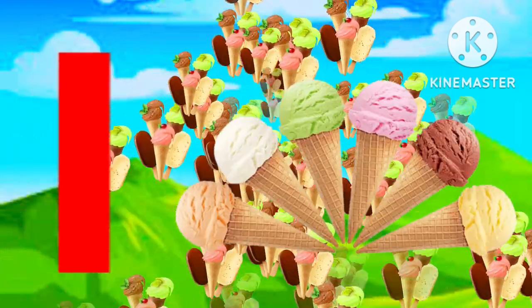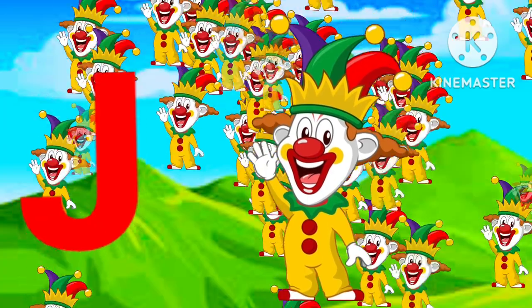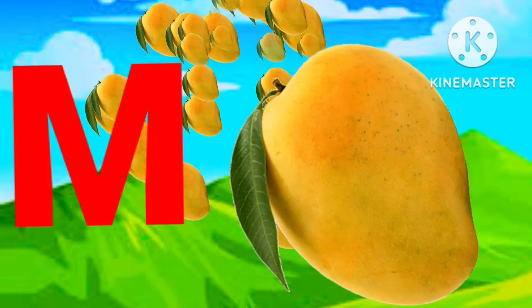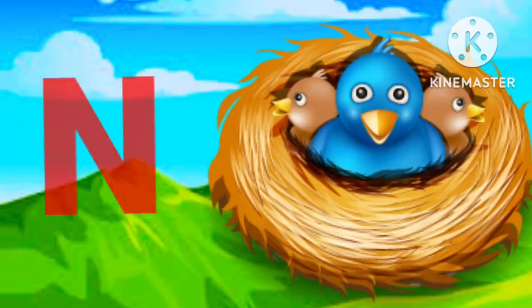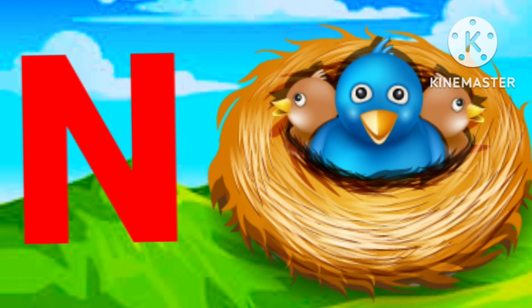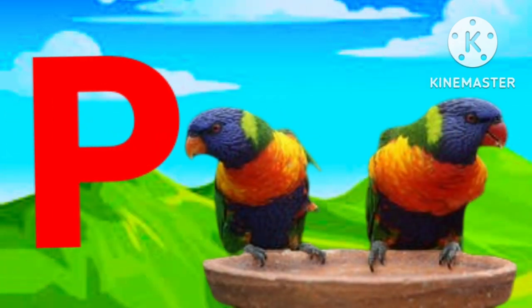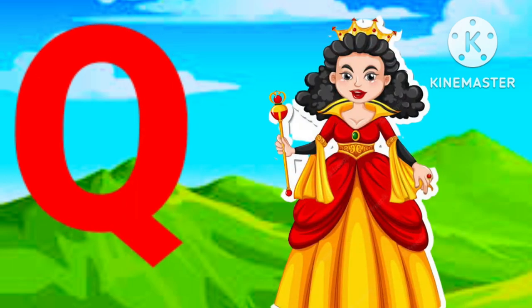I for ice cream, J for joker, K for kite, L for lion, M for mango, N for nest, O for orange, P for parrot, Q for queen.